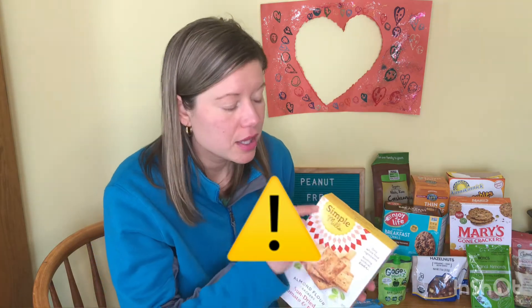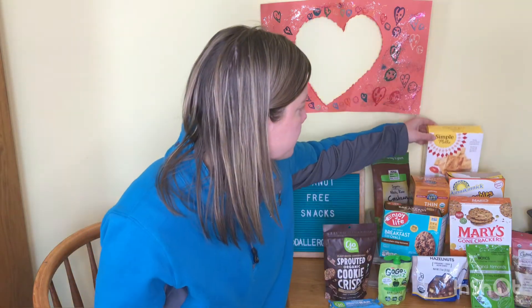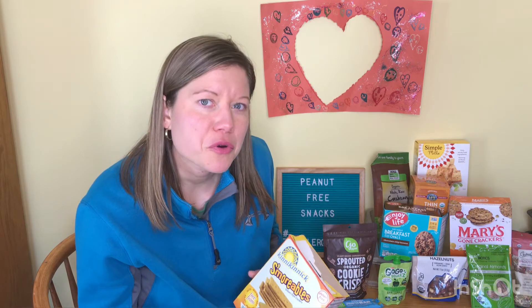Simple Mills crackers are peanut-free, however I'm going to put a big asterisk here because the brand itself does not have everything peanut-free. I grabbed these to show you from the pantry — they make snacks that are really good and peanut-free — but their cookies, and possibly other items, are made on shared equipment with peanut. Their crackers and baking mixes are peanut-free. You can find more about Simple Mills on their website; they have a great allergen chart, and I link to it on foodallergyparents.com.